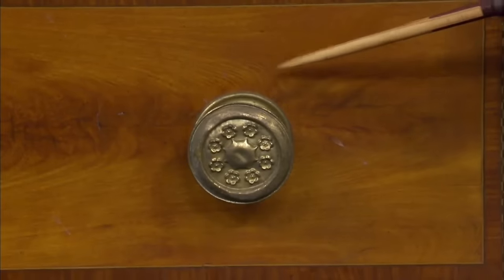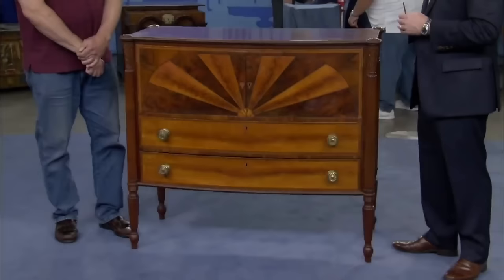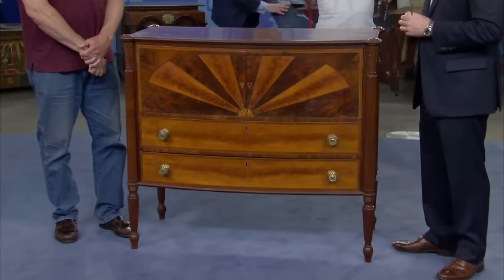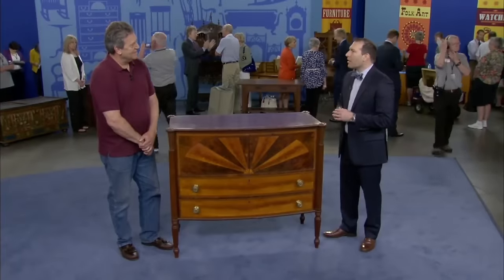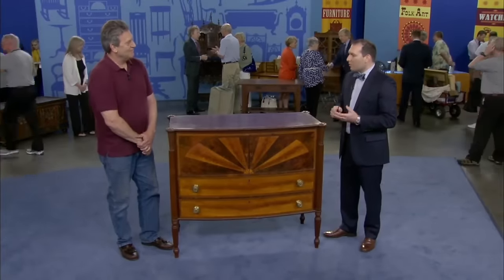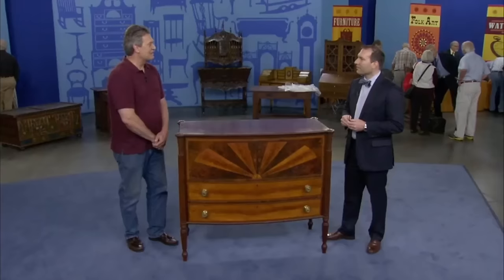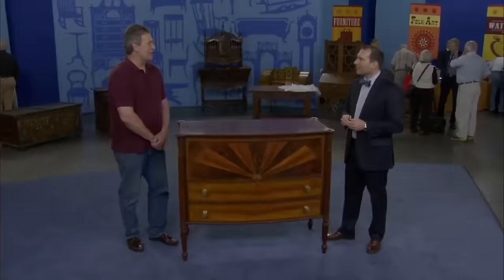A similar piece made for Hook's sister, Hannah Hook Folsom, is housed at the Boston Museum of Fine Arts, dating this server to circa 1810. Despite initially paying $1,800 for the piece, the guest has made a wise investment, as its estimated value at auction is between $5,000 to $8,000.